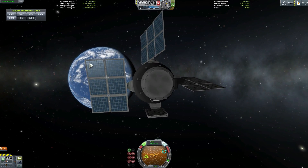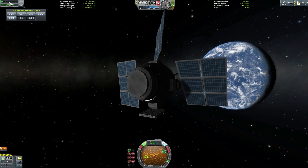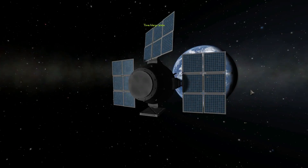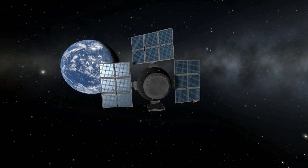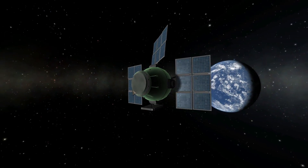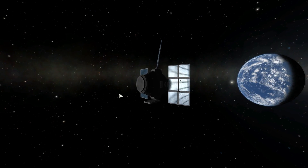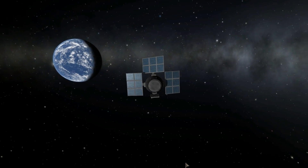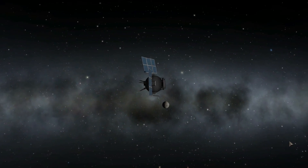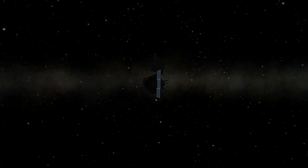Just like so many early satellites it had some problems as well. One of the problems was that its solar panels started to extend a little bit earlier than they should have, and one of them got stuck. So only three of the solar panels were deployed, and unfortunately this didn't provide enough energy. The satellite only functioned at about 63 percent of the actual power supply, meaning it couldn't really perform all of the experiments as intended.